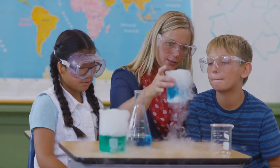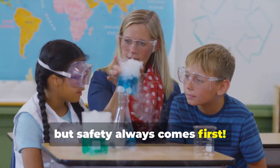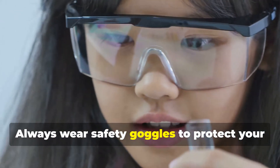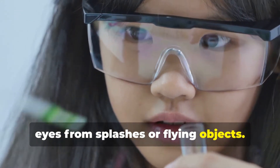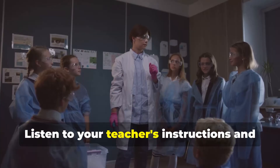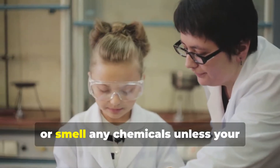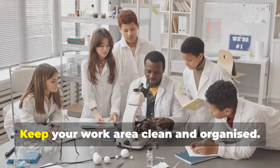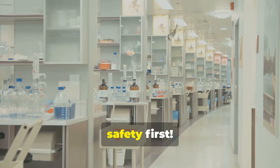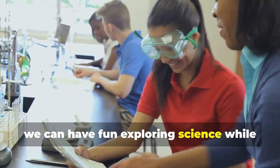Science labs are exciting places, but safety always comes first. Always wear safety goggles to protect your eyes from splashes or flying objects. No running or horseplay in the lab — accidents can happen when we're not careful. Listen to your teacher's instructions and follow them carefully. Never taste, touch, or smell any chemicals unless your teacher says it's okay. Keep your work area clean and organized — a tidy lab is a safe lab.